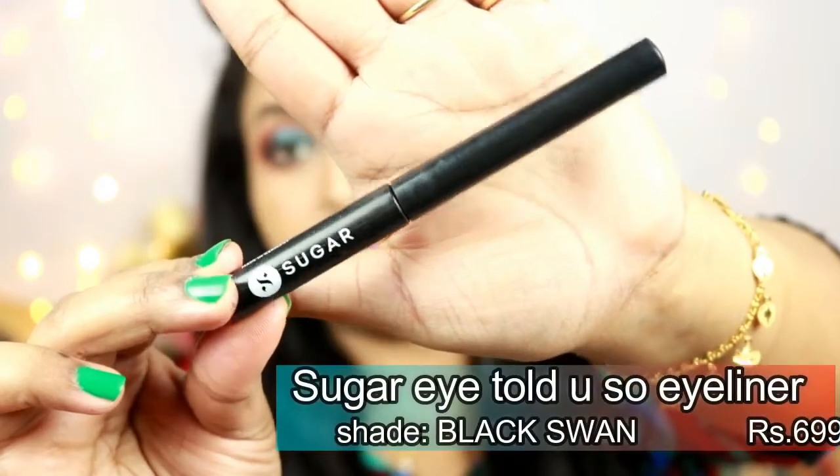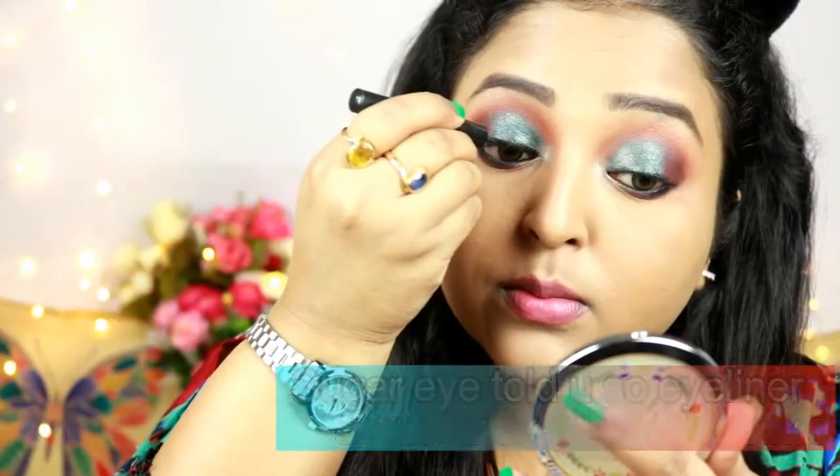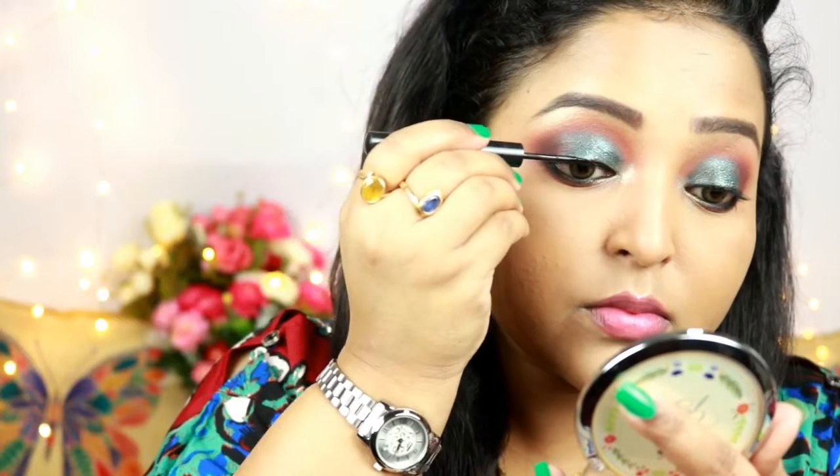For the liner I'm using Sugar's 'I Told You So' Liquid Eyeliner in the shade Black Swan and drawing a regular wing.